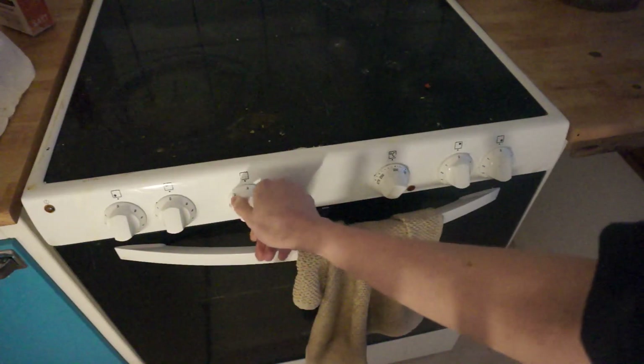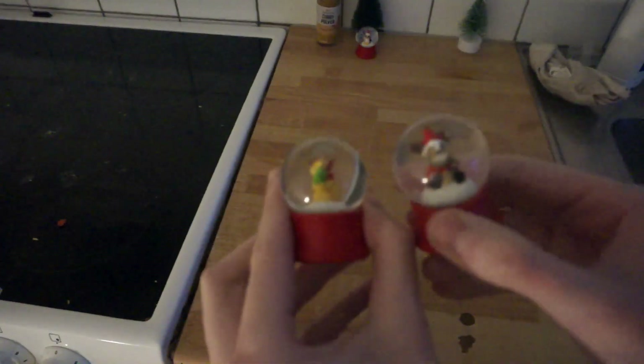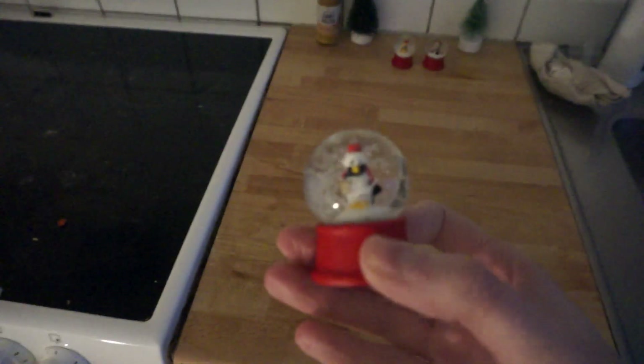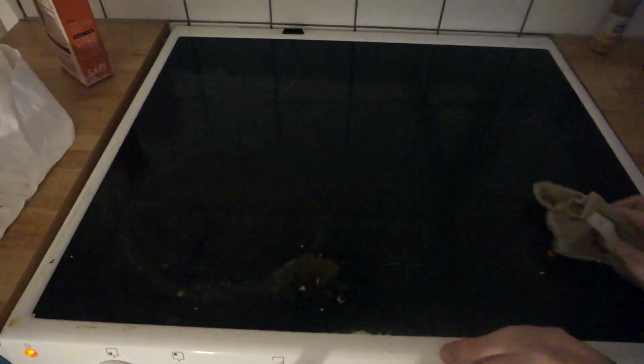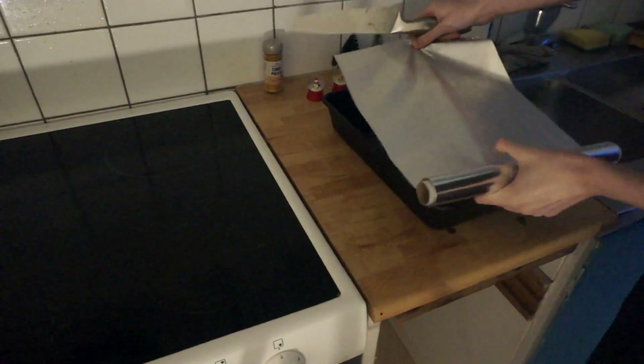I'm gonna turn on the oven and preheat it because I'm gonna eat a frozen pizza. First let's wipe the counter — important. Look at this, I got this for Christmas last year and each one cost like one dollar. Look how cute, it's a penguin, and this is my scuffed Christmas tree. Now I'm gonna wipe the stove. I usually clean it with oven cleaner but I did it this week so I just needed to wipe it. Now I'm getting my tray and aluminum foil.